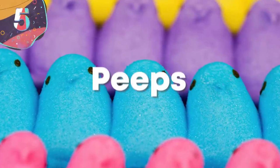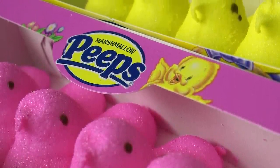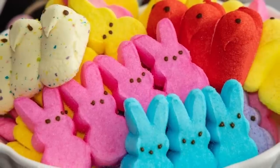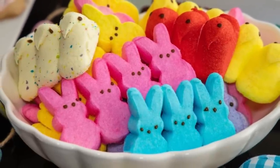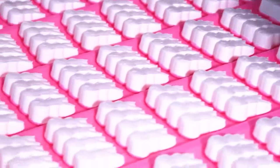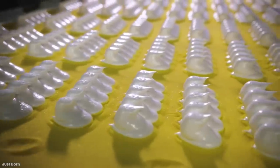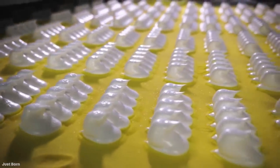Number 5: Peeps. Every year in the U.S., when we approach Easter, the shelves of stores across the country are full of brightly colored marshmallow treats, and the nation goes crazy for Peeps. Shaped into chicks, bunnies, and various other animals, they're made from sugar, corn syrup, gelatin, food dye, and salt. And because they're mainly popular during certain times of the year, the Peeps factory has to produce huge numbers of them in a very short amount of time.